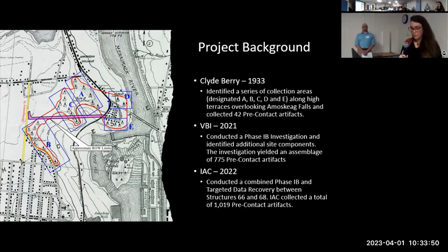In 2021, Victoria Bunker Inc., or VBI, identified additional components of the site that archaeologists determined roughly corresponds with area C in the middle there. VBI collected a total of 775 pre-contact artifacts, but was unable to determine the horizontal limits of the site due to the constraints of the project they were working on.